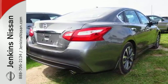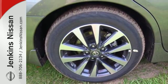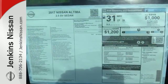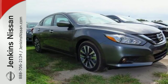Inside the comfortable cabin you'll appreciate the conveniences of split folding-down rear seat backs, Bluetooth, and steering wheel audio controls. You'll also enjoy refined handling courtesy of active understeer control and vehicle dynamic control. This Altima will make every ride more enjoyable.